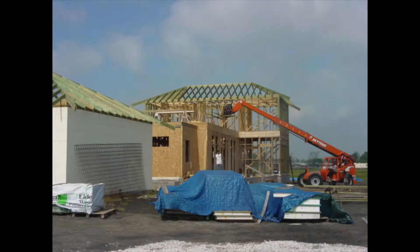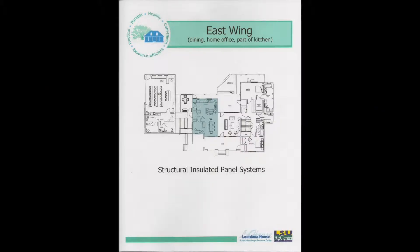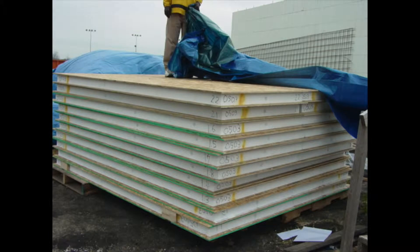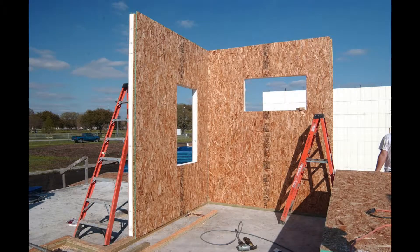One of the four high-performance building systems demonstrated in the construction of LaHouse is a Structural Insulated Panel System, or SIPS, building system, used to build the east section of LaHouse containing the dining room and the kitchen. SIPS panels are factory-made with polystyrene foam sandwiched between wood OSB skins, creating strong building components that provide structure and insulation in one, without conventional framing with studs and rafters.